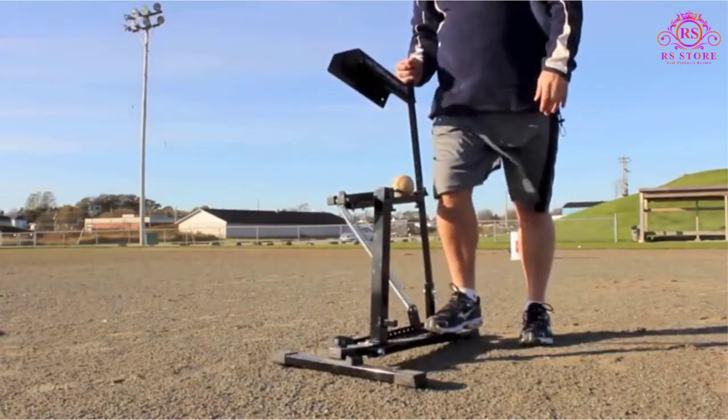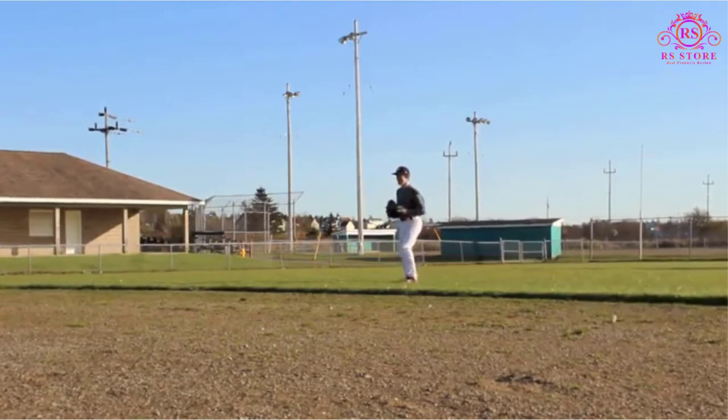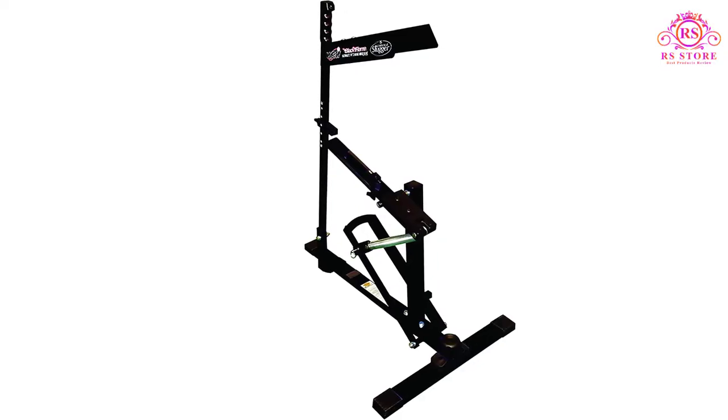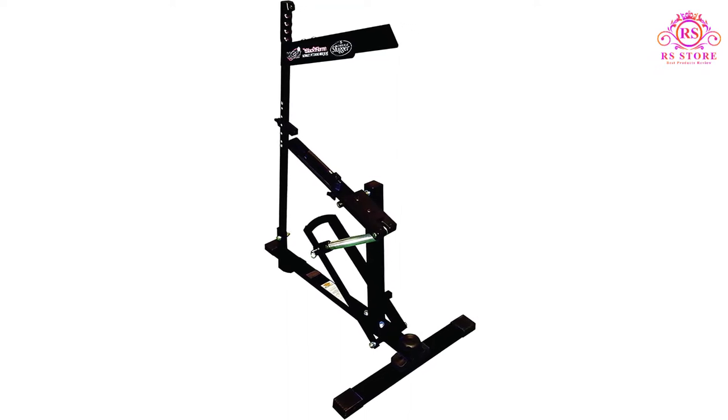If you're using it on the grass, stakes are probably your best bet. On a tennis court, gravel, or asphalt, using weights or sandbags should do the trick. Pros: versatile, lightweight, affordable, no power source needed. Cons: will need to be secured to the ground. Number 4: BSN Bulldog Softball Pitching Machine.